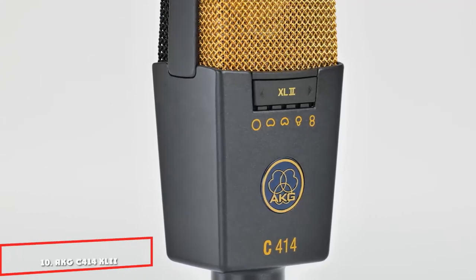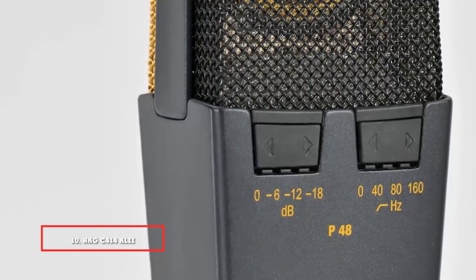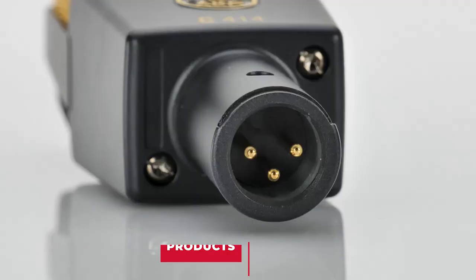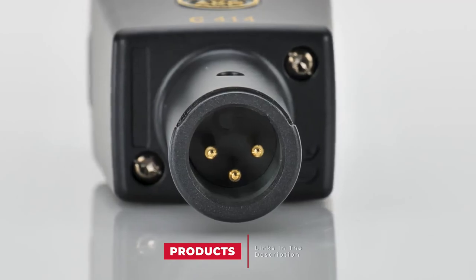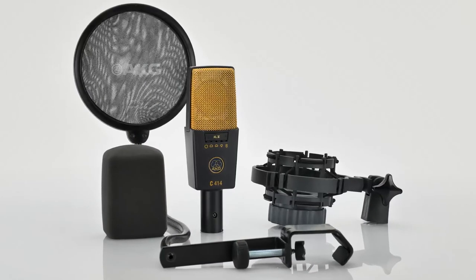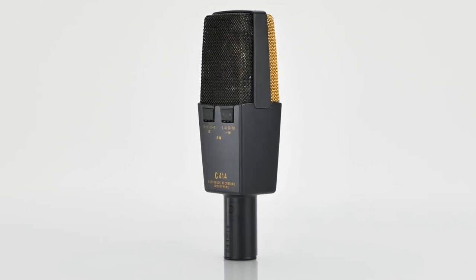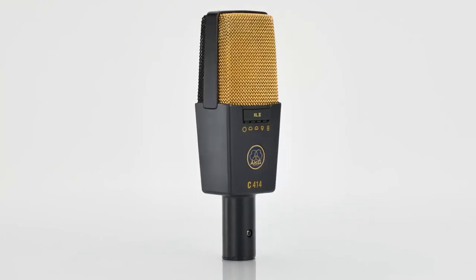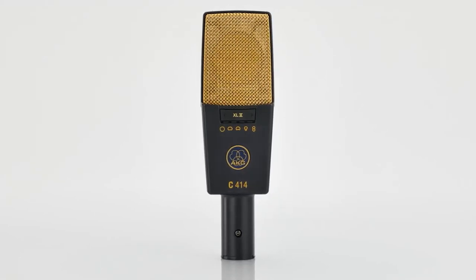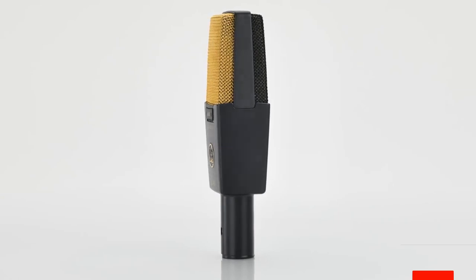Finally, the number 10 position is dominated by the AKG C414. It is one of the most popular and widely used microphones in the filmmaking world today, and you're likely to see one in every major studio in the music industry where it has become a professional standard. If it's good enough for vocals and instruments, it's certainly good enough for filming too. It is particularly useful for voiceovers and voice work in an indoor setting.